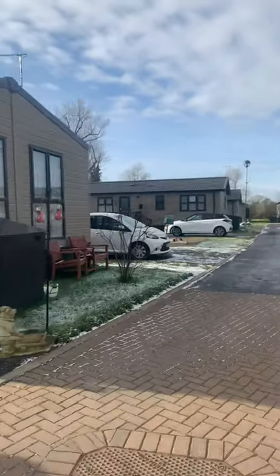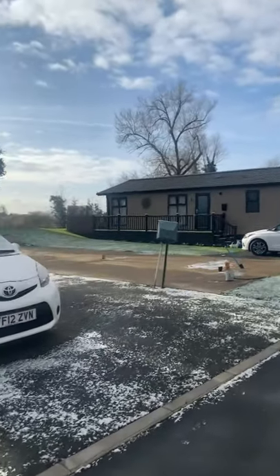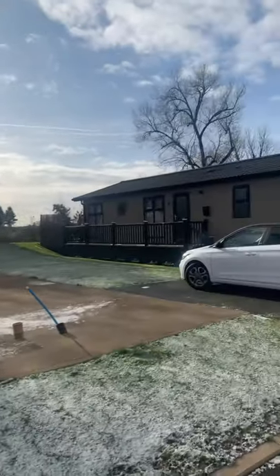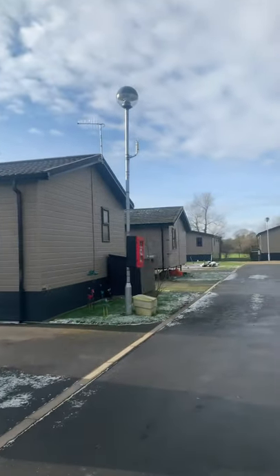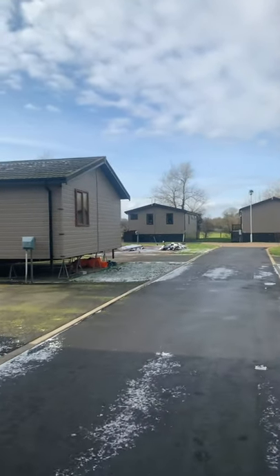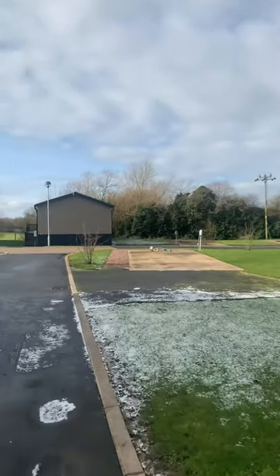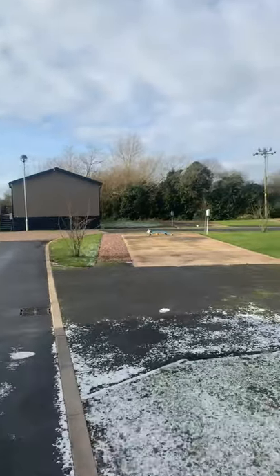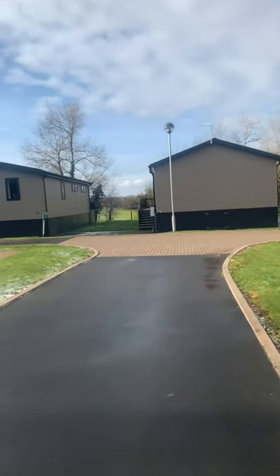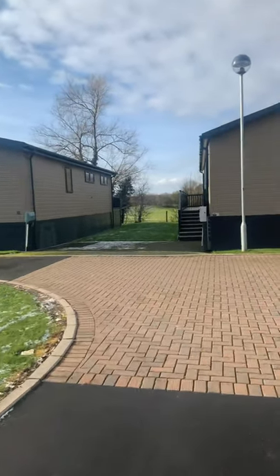As you can see, there are a few residents already enjoying the holiday homes. There is another video that shows you around inside, but this is just to give you an idea of the outlook and the location of this particular lodge.